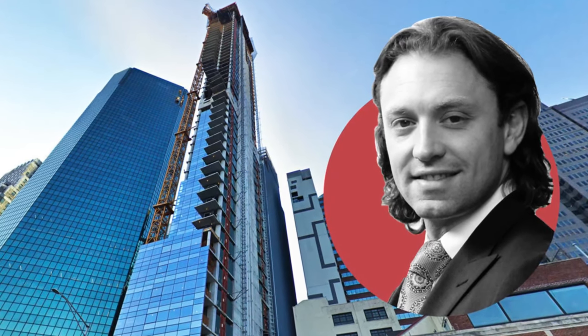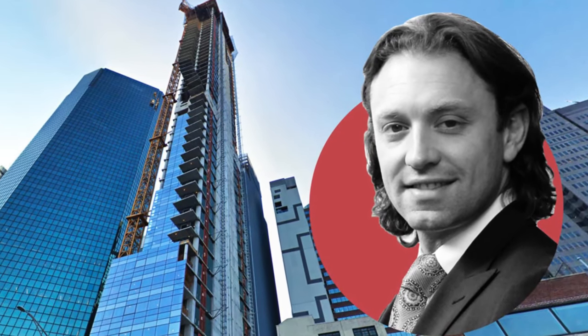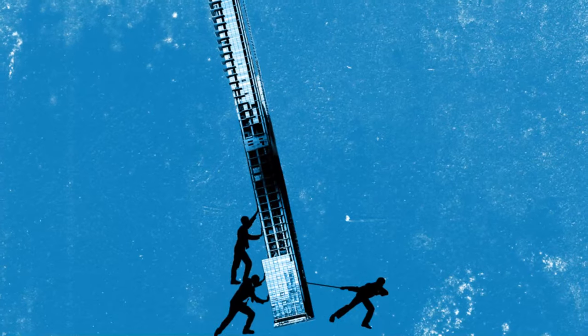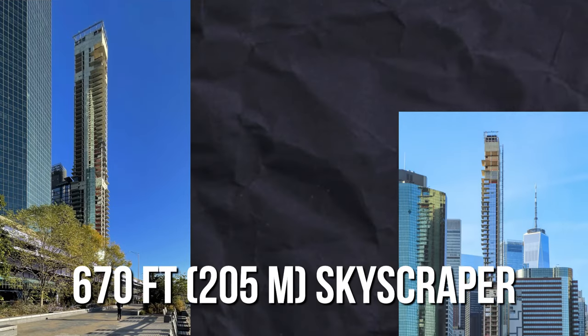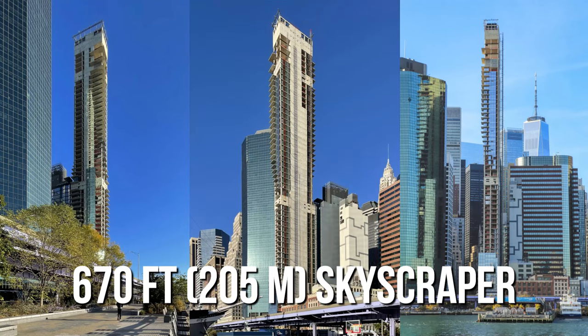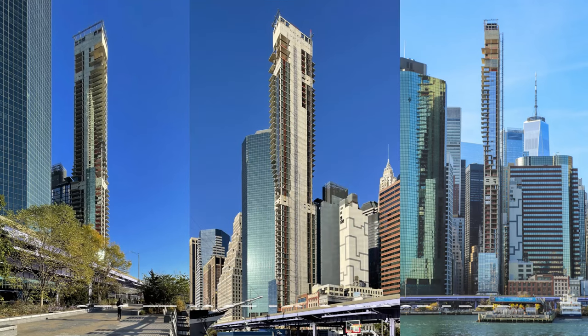Pete Cerruti sued Fortis in March 2019 over the fact that the building was leaning three inches to the north. Before anyone starts to worry — it's not falling. The structural integrity of this 670-foot skyscraper is intact, as revealed by tests done by two engineering firms.